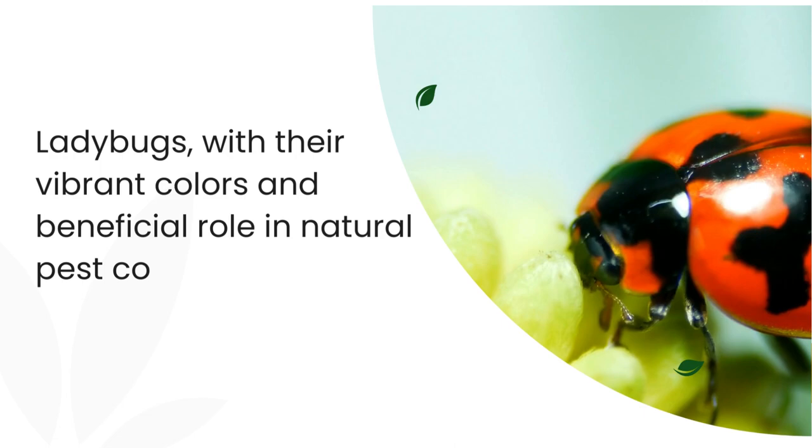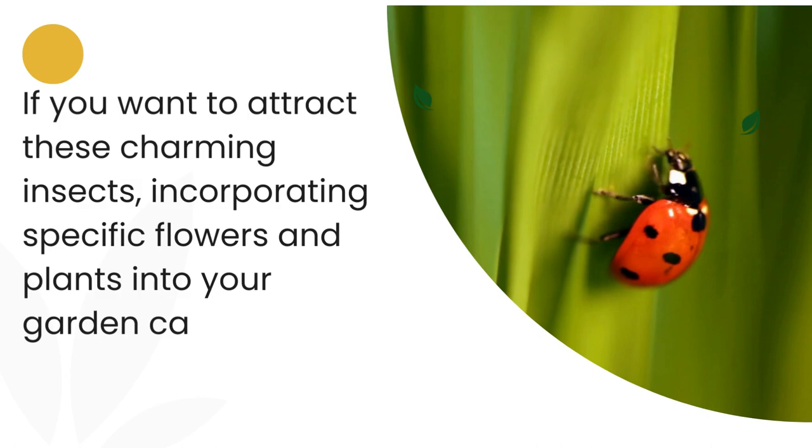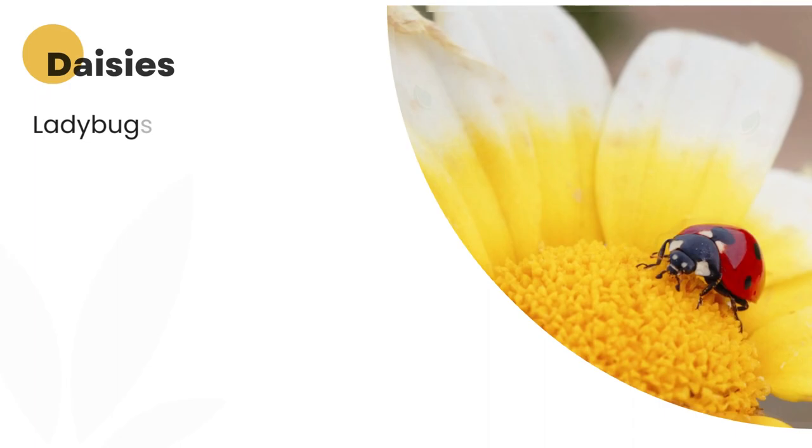Ladybugs, with their vibrant colors and beneficial role in natural pest control, are a welcome addition to any garden. If you want to attract these charming insects, incorporating specific flowers and plants into your garden can create an irresistible habitat for ladybugs. Here are some excellent choices that will entice ladybugs to visit and stay in your garden.